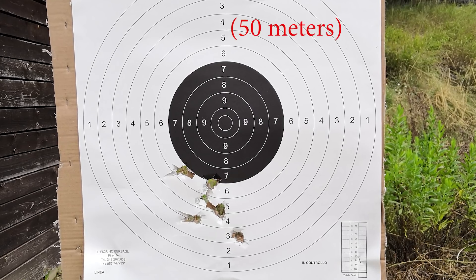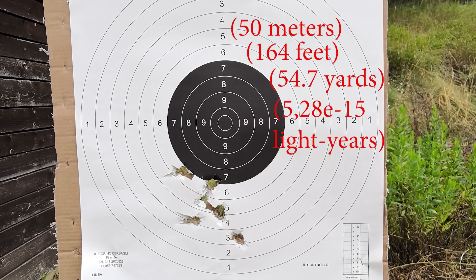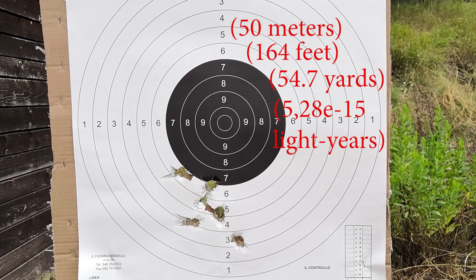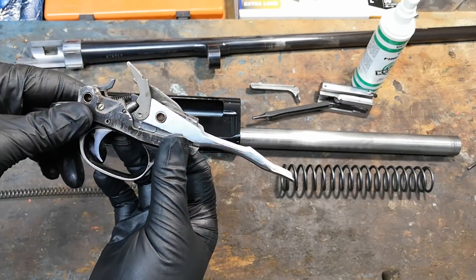Finally, I wanted to do some accuracy testing myself, and got similar results as Maurice. I was aiming at the bottom of the target to get better consistency, so that's the reason why the shots went low. I am sure that with some proper rear sights these loads would have performed better. I might try that in the future.